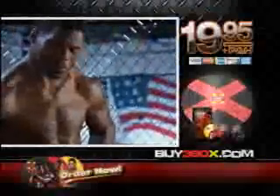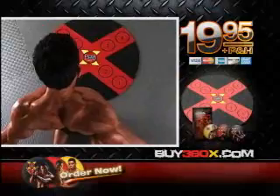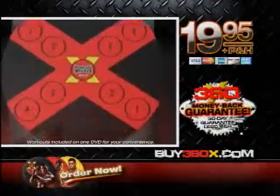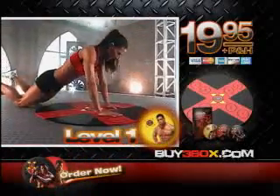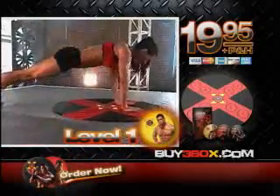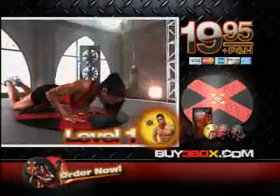Call now and try Herschel Walker 360X for only $19.95. You get the 360X mat plus all three of Herschel's rapid fire workouts. Start with level one where Herschel modifies each move so you build strength and start blasting fat.